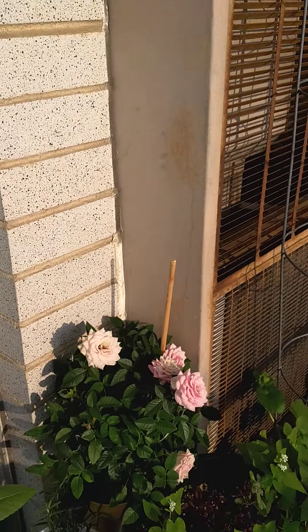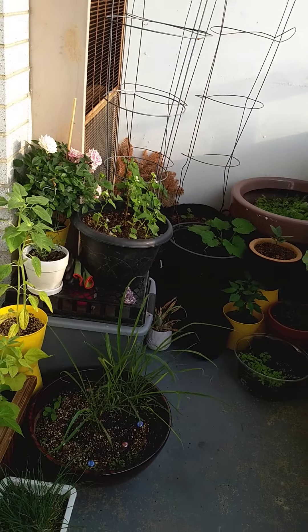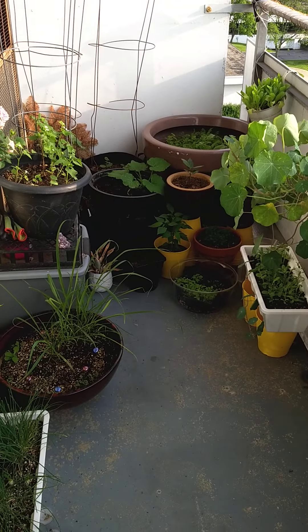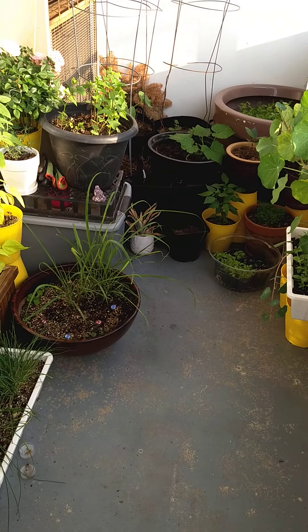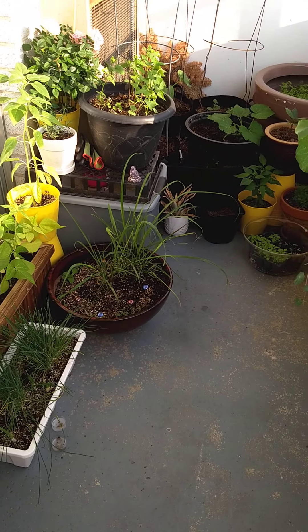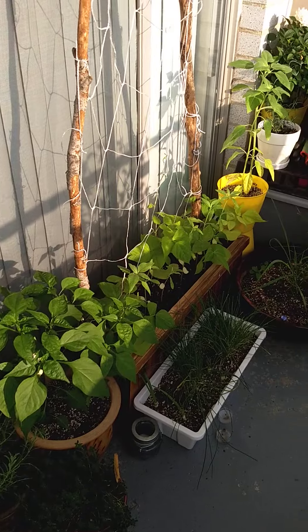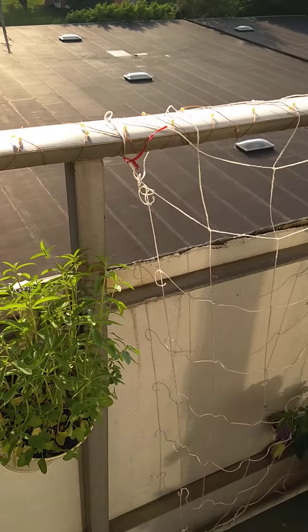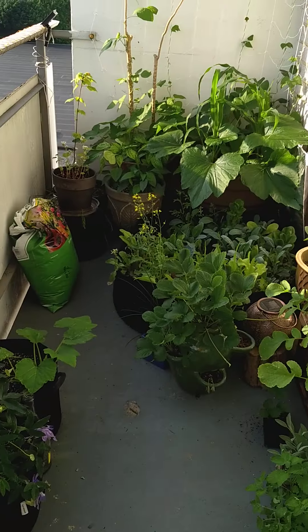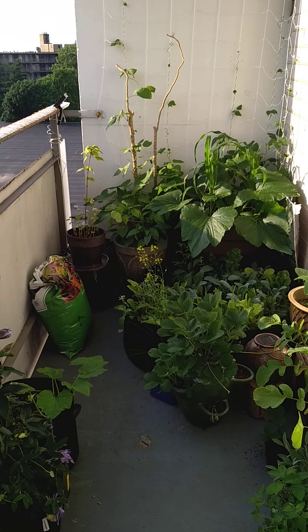That's everything I have going on. It's really going crazy with this hot weather and a decent amount of rain keeping everything nice and moist. I have to water it every single day nonstop, so that's what I'm going to do next. Let me give you one last little shot of everything out here. I'll see you next time.